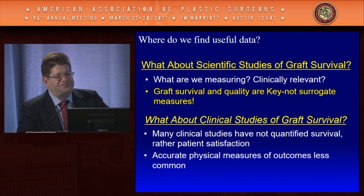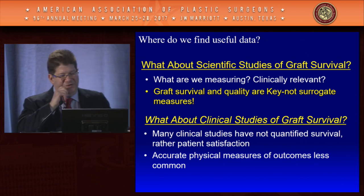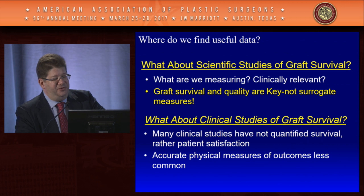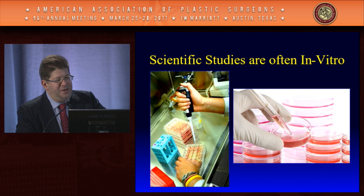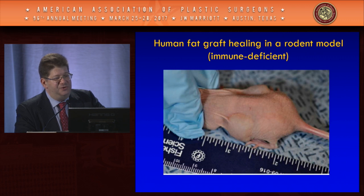Where can we find useful data? We can look at scientific studies of fat grafting and ask: what are we really measuring, and is it clinically relevant? Graft survival and quality are key — we shouldn't be using surrogate measures to base our therapies. Many clinical studies haven't quantified graft survival, measuring patient satisfaction instead. A big problem with studies of processing methods is that they're often done in vitro, whereas an immune-deficient rodent model allows us to put fat into a living system.